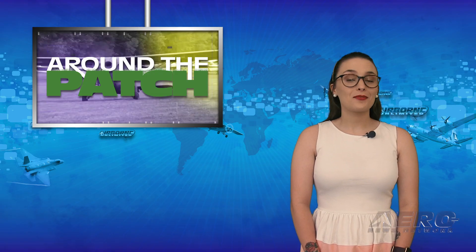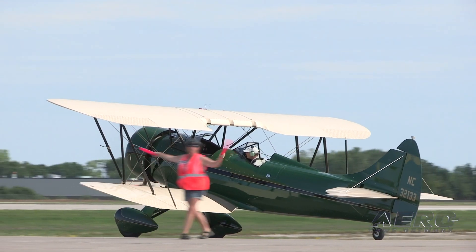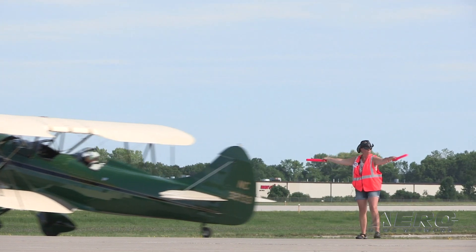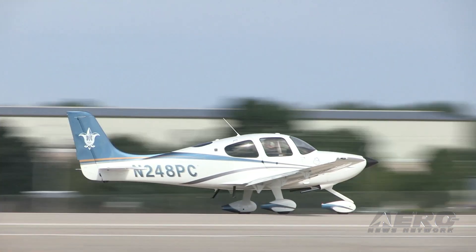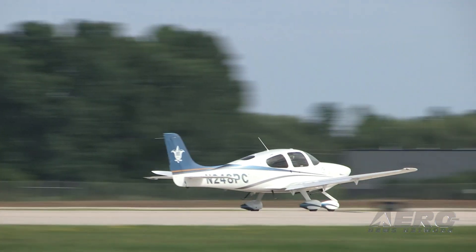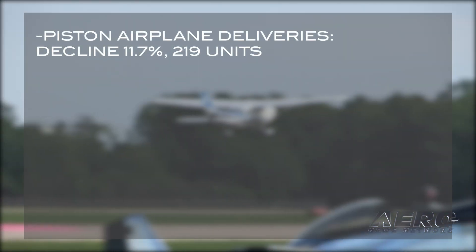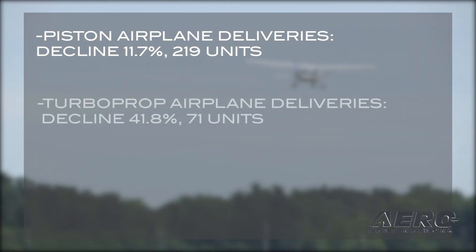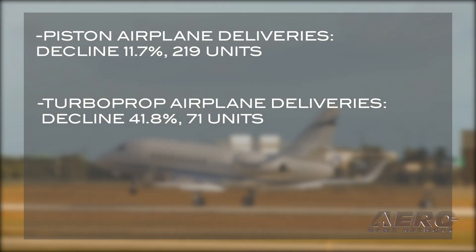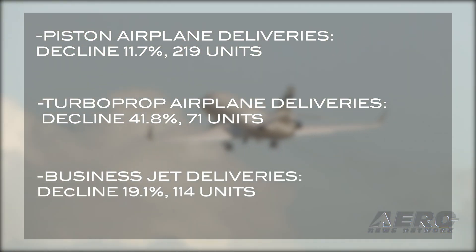Welcome back. It's time for today's trip Around the Patch. GAMA released its report of general aviation aircraft shipments and billings for the first quarter of 2020. Piston, turboprop, business jet, and rotorcraft deliveries declined across all segments during Q1 2020 compared to Q1 2019. Piston airplane deliveries declined 11.7 percent with 219 units, turboprop airplane deliveries declined 41.8 percent with 71 units, and business jet deliveries declined 19.1 percent with 114 units.